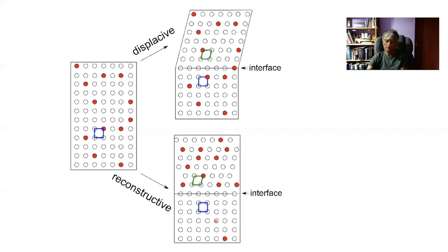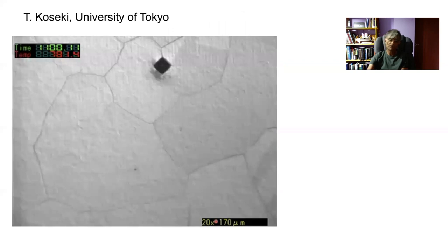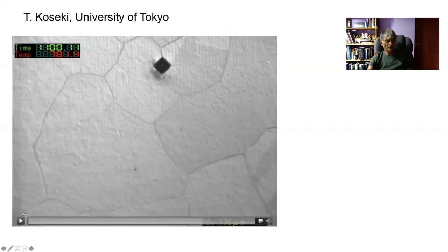I'm going to show you a movie now — the usual approach where we polish a sample completely flat, heat it into the austenite region, and then cool it to allow it to transform, this time into allotriomorphic ferrite. This is a confocal laser microscope movie, and these are the austenite grain boundaries visible from the thermal grooving that occurs when you heat the sample.